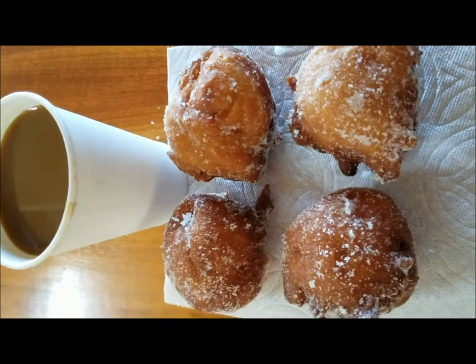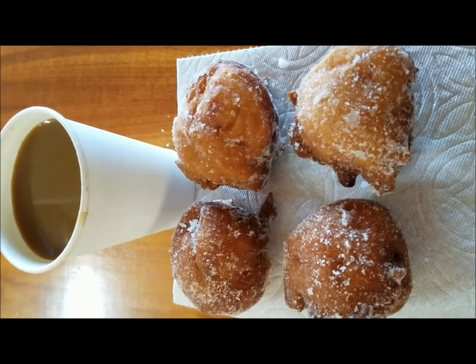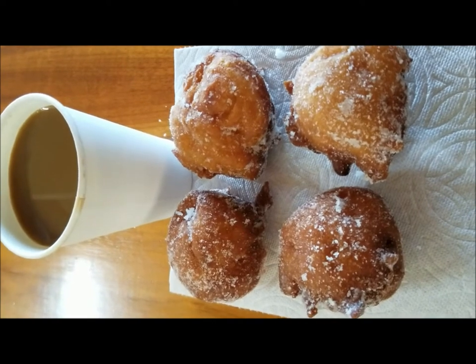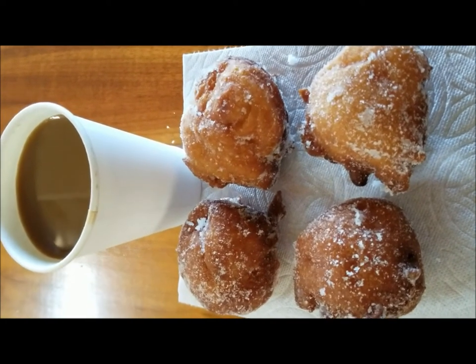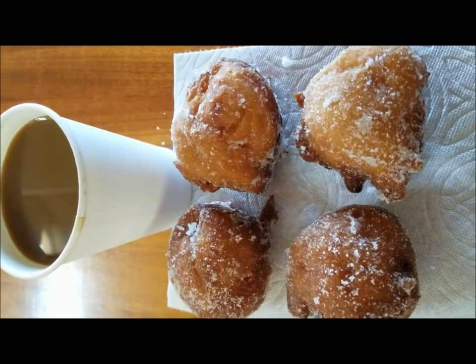When you're on Maui, make sure you stop at several places around the island and get some malasadas. This is a Portuguese donut — best enjoyed with a cup of coffee. These are awesome. There are several places in Lahaina Town to pick these up.